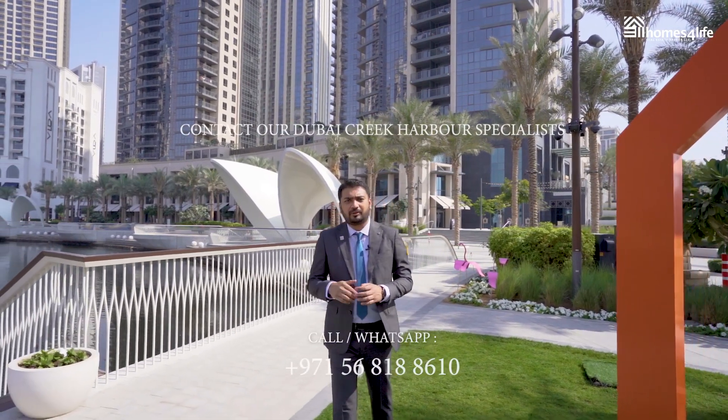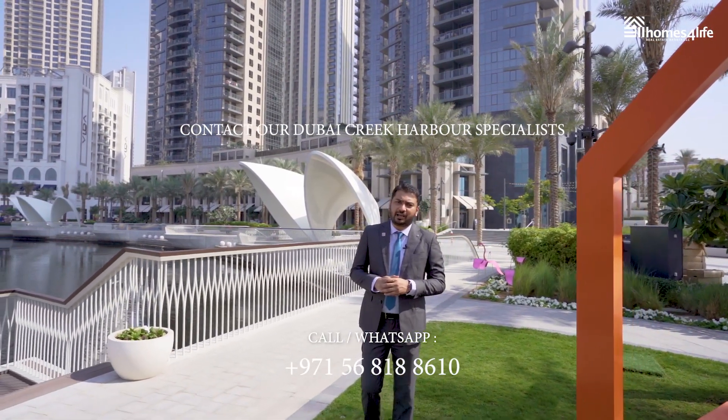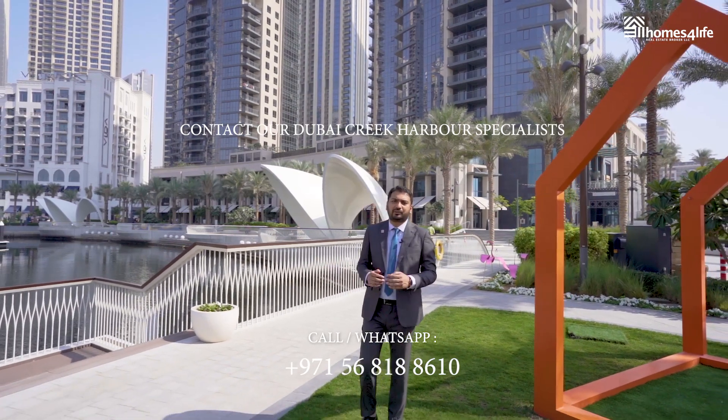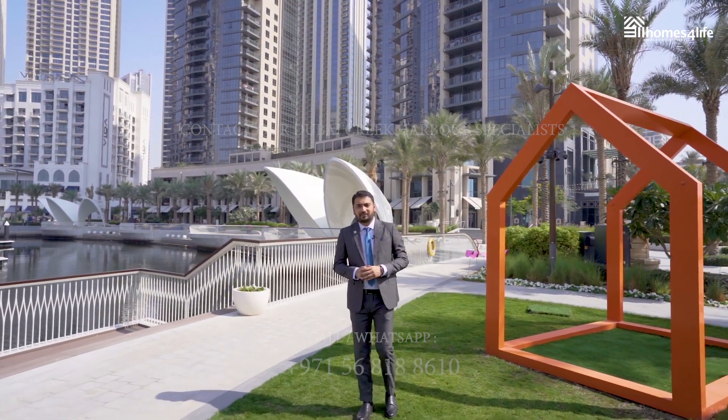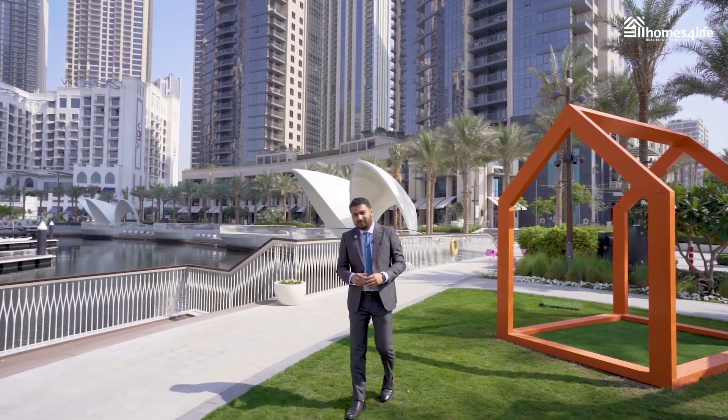If you are thinking to be a part of this beautiful community or to call Dubai Creek Harbor your home, you can always get in touch on the credentials below, and one of our Dubai Creek Harbor specialists will assist you with a bespoke guided tour of the community. Come home to Dubai, come home to EMA, come home with Homes for Life.